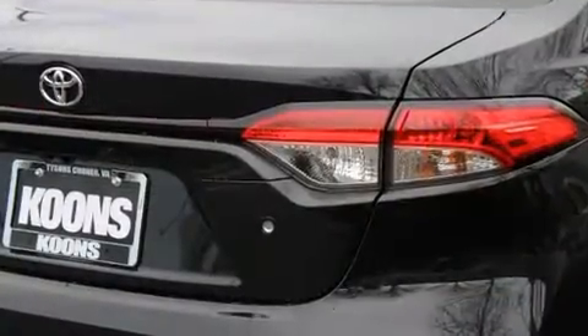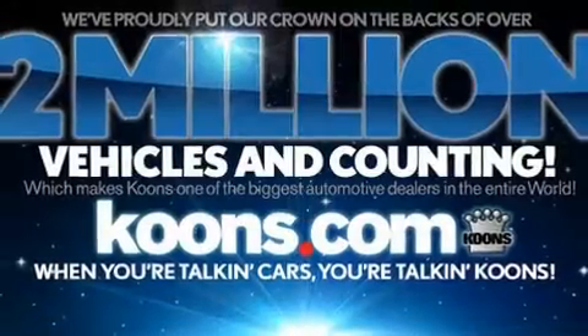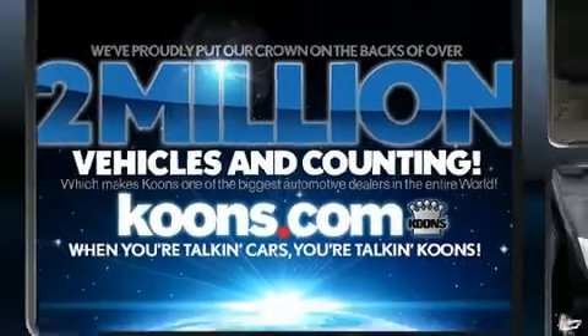Toyota prioritized comfort and style by including one-touch window functionality, an outside temperature display, lane departure warning, and more.